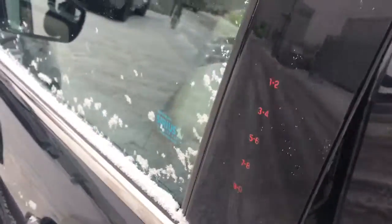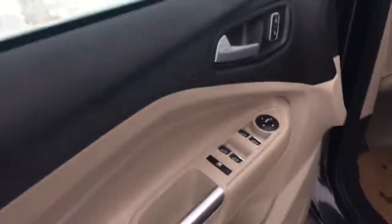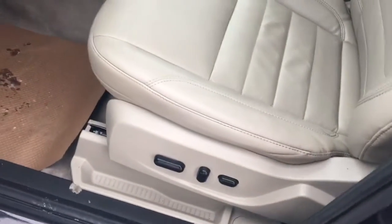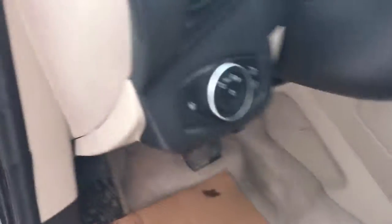Over on the driver's side door, we have our keyless entry — you just type in the code and you can get in. Inside you have your four power windows, your power mirrors, power locks. You have a power seat with adjustable lumbar support. You have auto lights and your air vent, cruise control, menu controls, and hands-free.